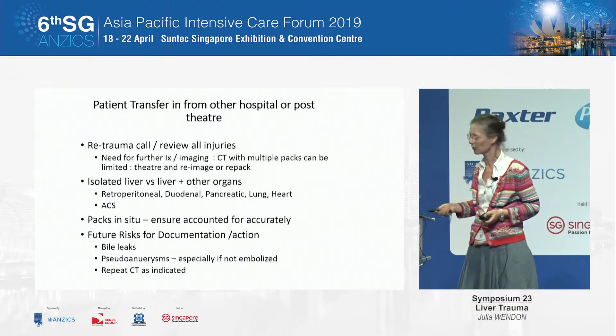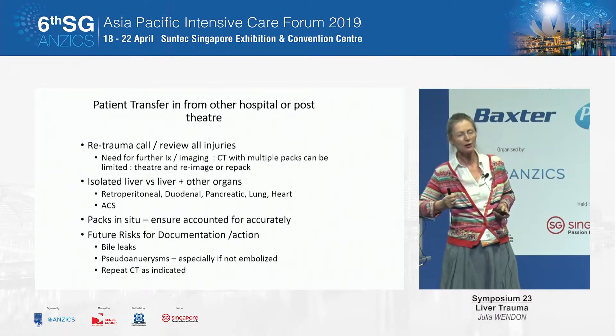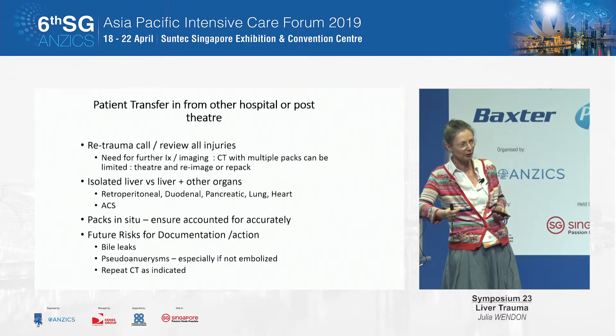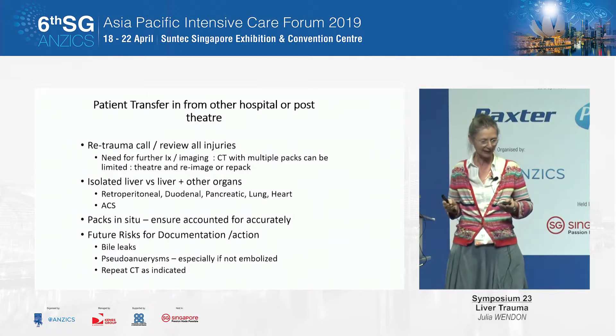In terms of transfer from another center, you've got to re-traumacall them all. You can't assume anything — go back to basics and start from scratch. You often need further imaging, and with packing that can be difficult as it can occlude a lot of image. You need to assume nothing: go back, look at all the drains, do your A, B, C, D, E, and look for future planning.